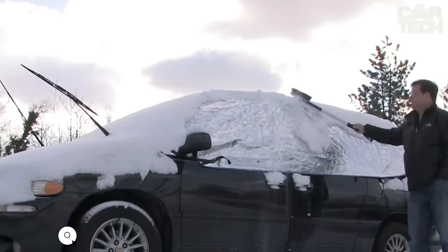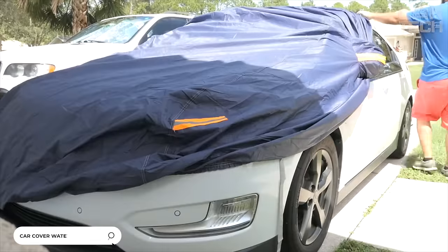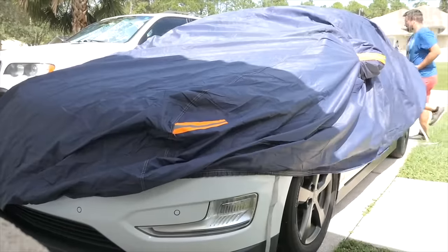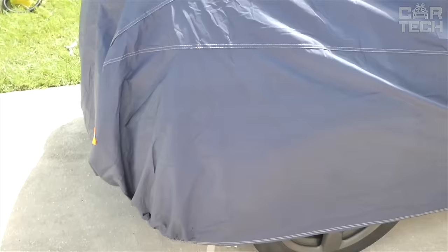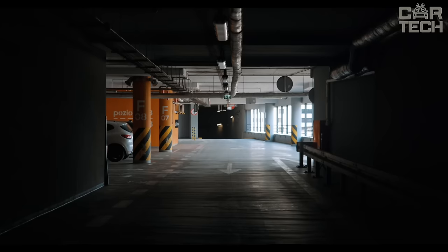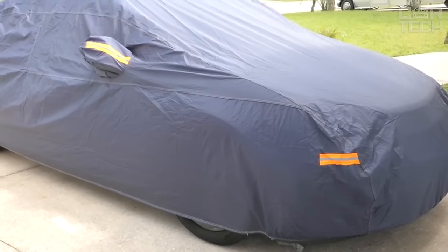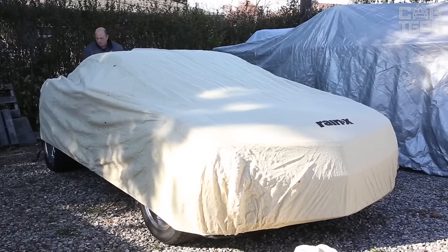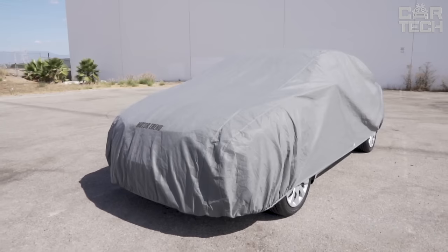A waterproof cover for cars is a great thing for those who are too lazy to shovel snow off their car. While your neighbors without garages will shovel snow off the body of their car, you just remove the cover, under which will be a clean car. If you don't have a carport or garage and your car is parked outside in the open air, this cover is a great solution to protect your car from precipitation and sunlight in summer. The length of the cover is 5.3 meters, which is enough to cover a large car.